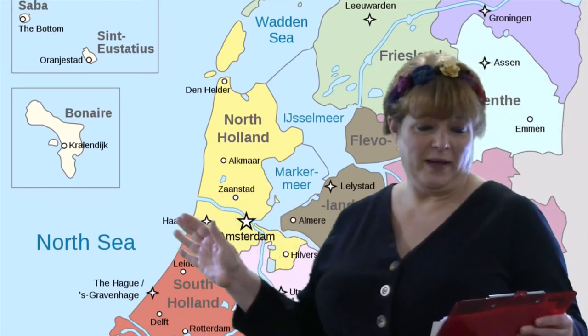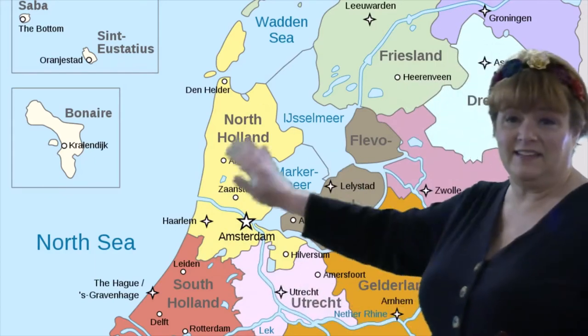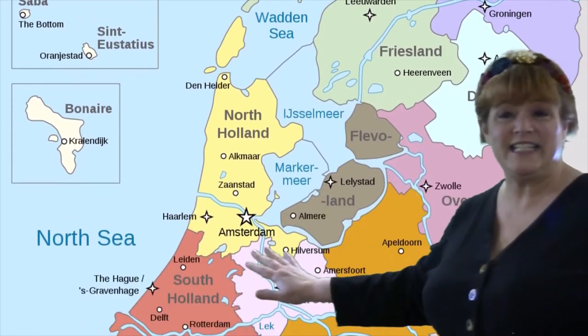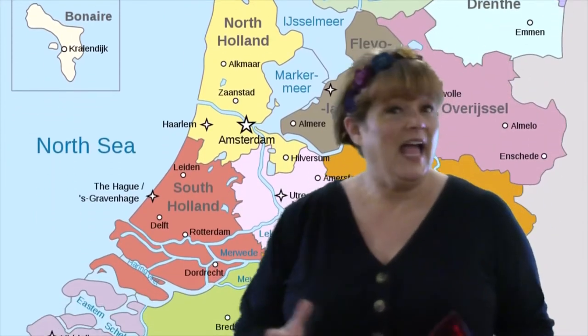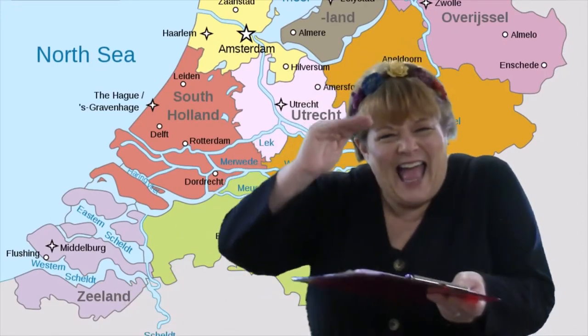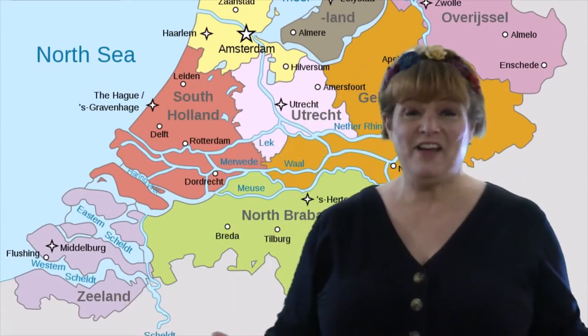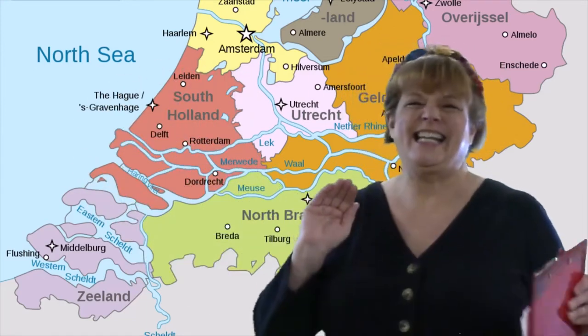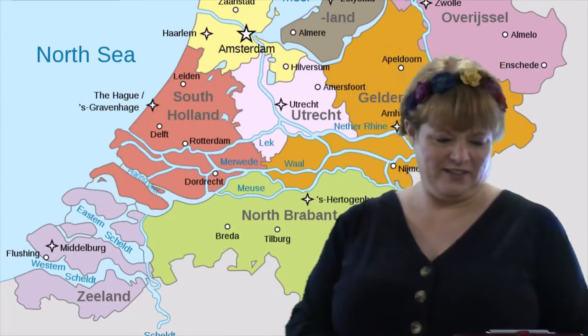Something else I need to tell you about this map — all of this, the Netherlands, is 16,000 square miles. And that probably sounds really, really big, but it's less than half the size of the state of Maine. Their whole country is less than half the size of our state.